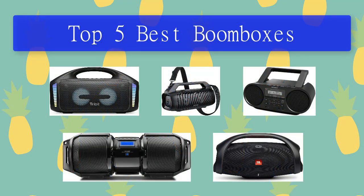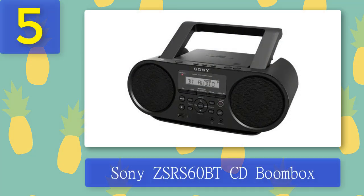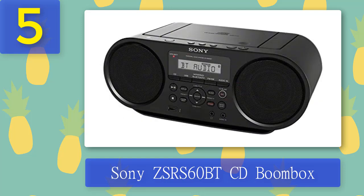Top 5 best boomboxes. Number 5: Sony ZS-RS60BT CD boombox. Sony has had a long relationship with portable audio, thanks to its history as the creator of the Walkman. That legacy is evident in the Sony ZS-RS60BT CD boombox, but it's also clear that the company isn't stuck in the past. More than any other boombox considered, the ZS-RS60BT takes the familiar concept of a boombox and advances it far enough that it doesn't feel dated.